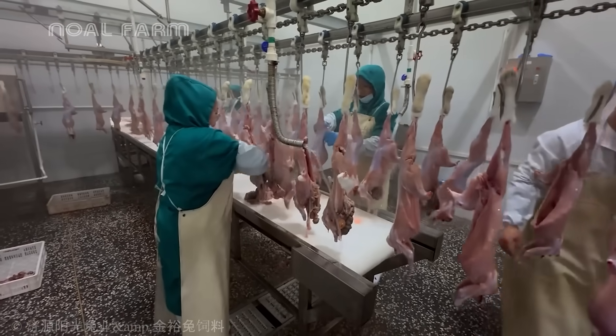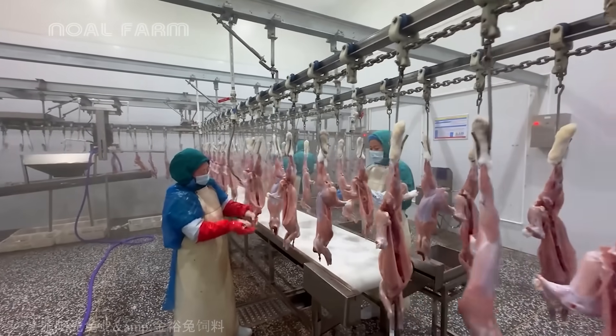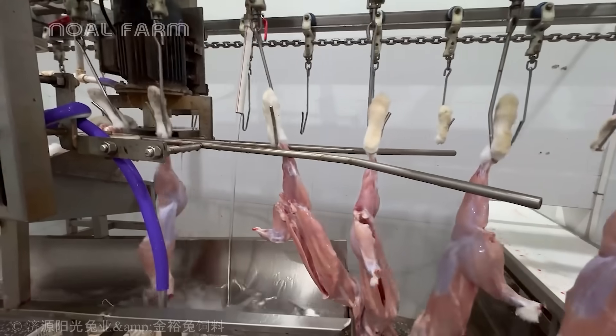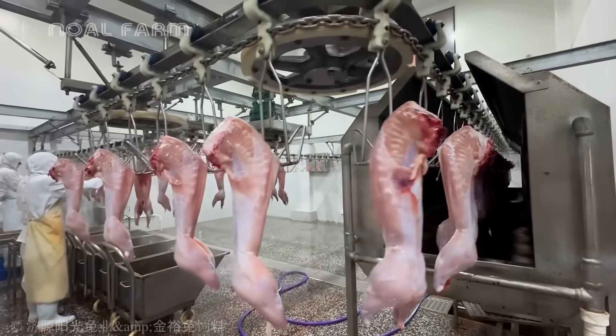The entire process is carried out on a closed-loop production line, from deferring to the separation of internal organs. Among the internal organs, the kidneys — rich in nutrients — are separated for special handling according to specific requirements.